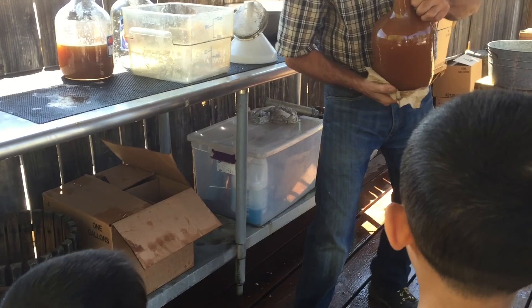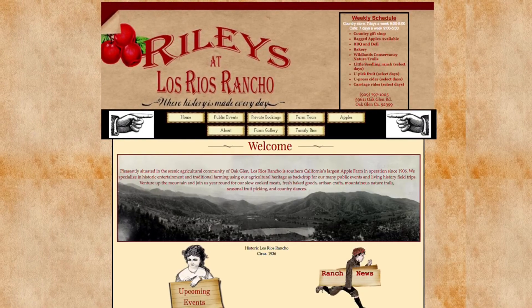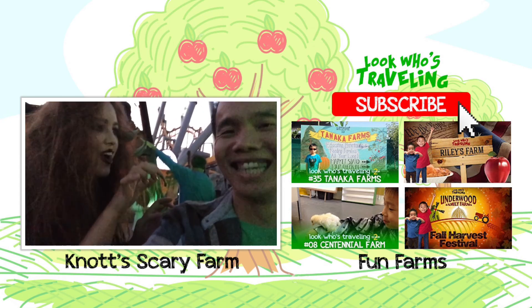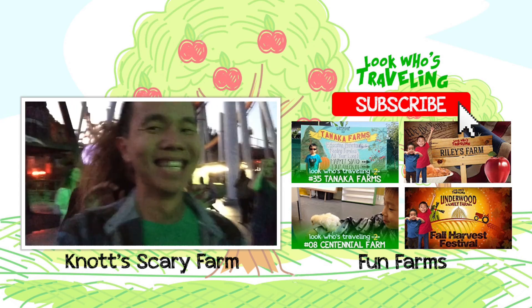We had so much fun cider pressing. Find out more at LosRiosRancho.com. Please hit the subscribe button so you won't miss a video. Also like and share this episode with your friends.